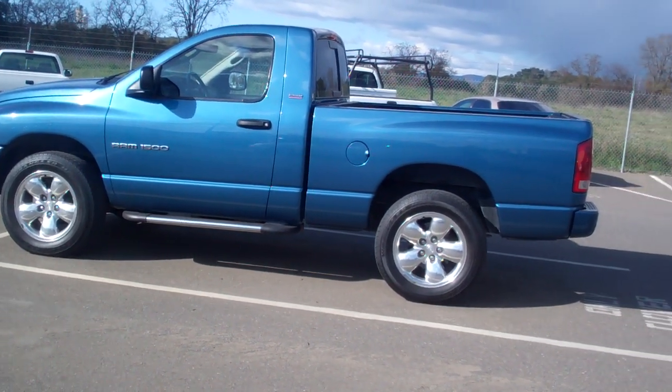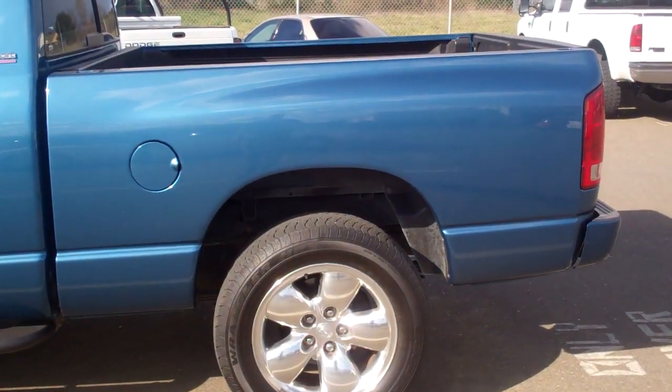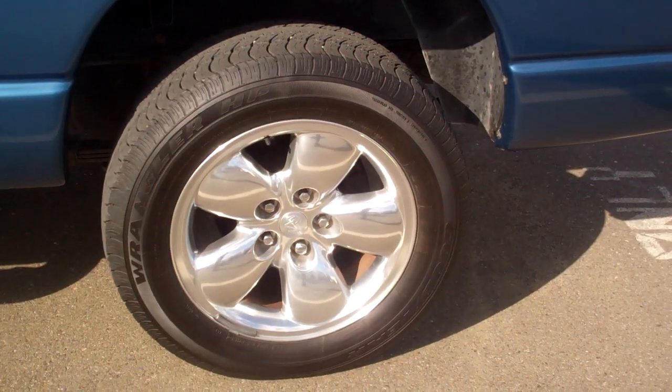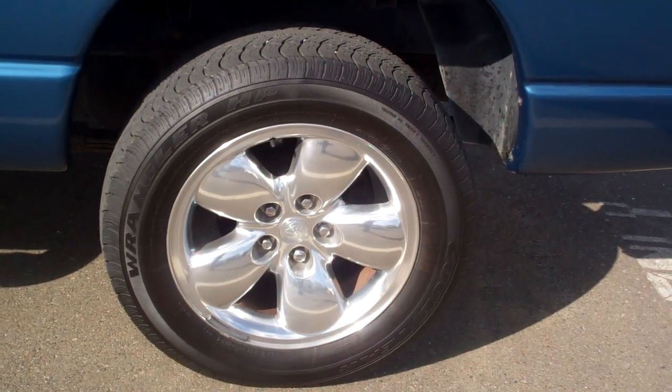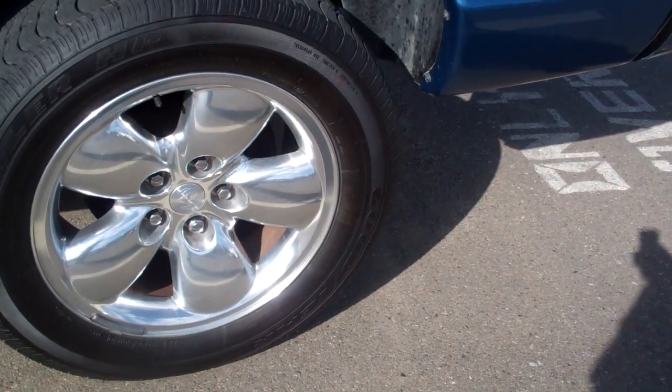I'm going to take some really good pictures to show you that. I'll start off with the back here — quarter panel, paint, wheels — everything looks brand new. I think these are 20-inch wheels.